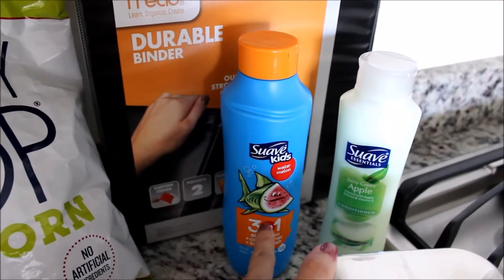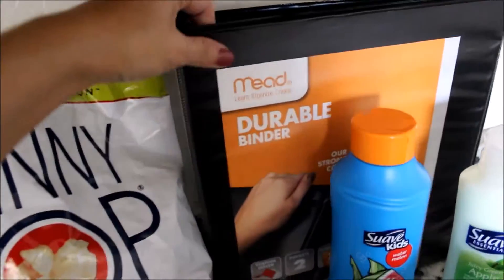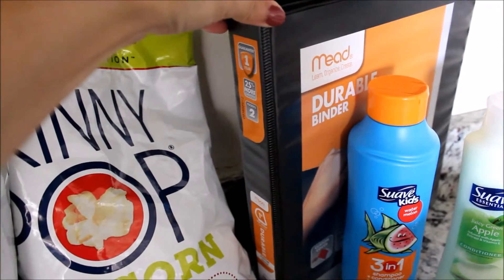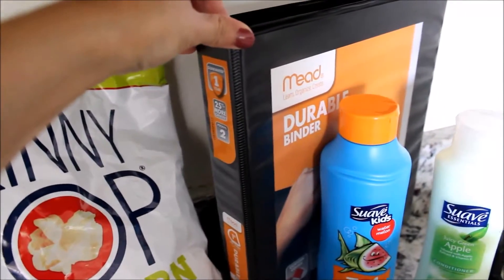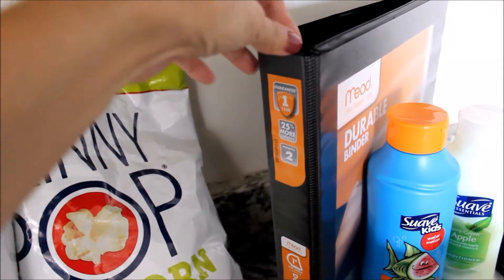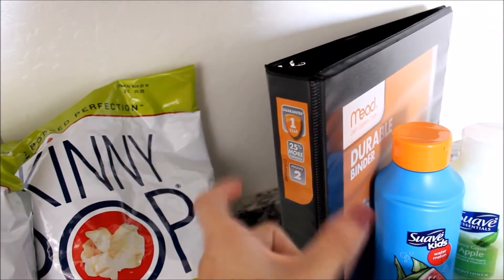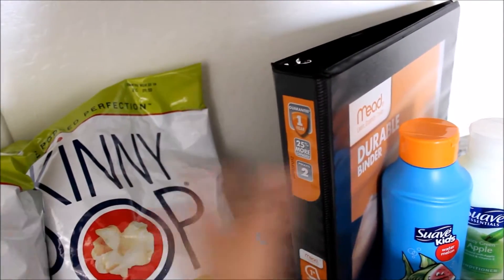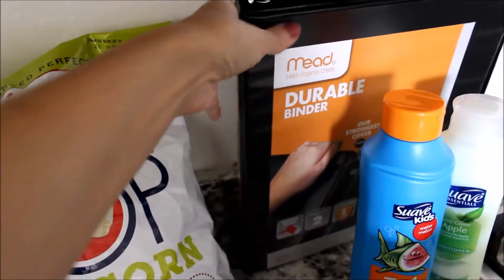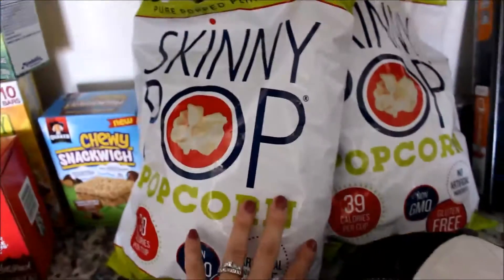My daughter needed some more shampoo and conditioner. I knew I had to get my son a three-inch binder for school, but I thought I'm going to go ahead and get him a one-inch for when school starts so he's not showing up to the first day of school with a big old honking binder. As the school year goes on he can transition into the bigger binder, but just for the beginning he can take a one-inch.